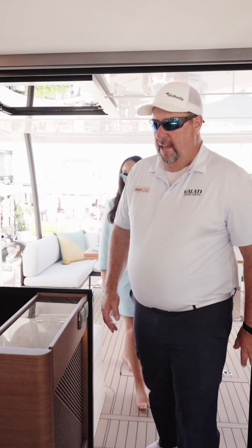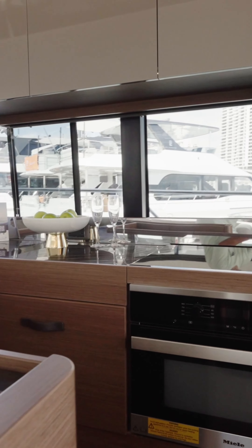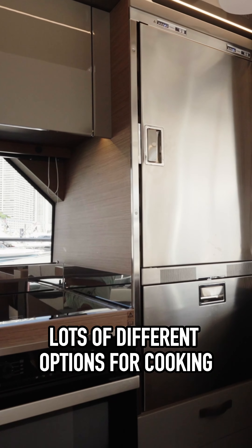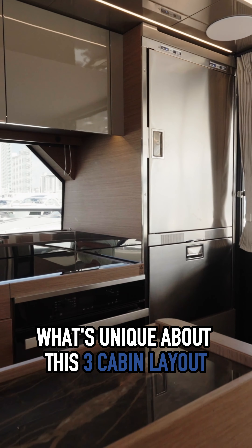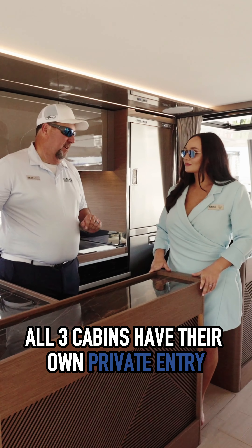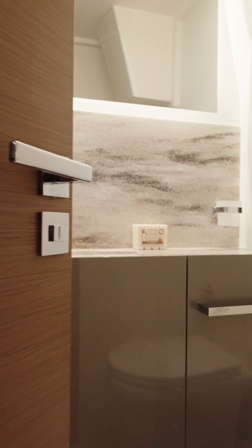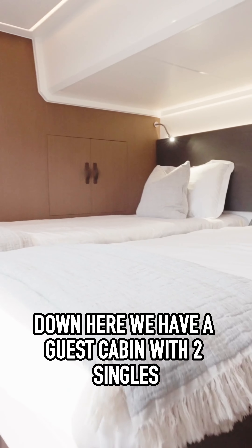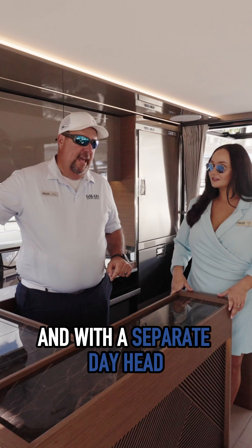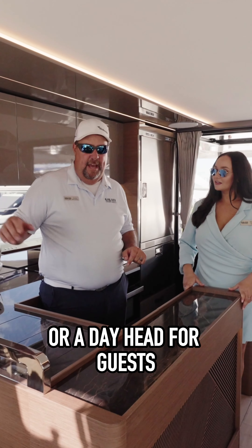Coming into the salon, they have a huge U-shaped galley here, which is fantastic — big upgraded refrigerator, freezer, lots of different options for cooking. What's unique about this three-cabin layout is all three cabins have their own private entry. VIP to port with its own en suite head. Down here we have a guest cabin with two singles that can connect into a double bed, and with a separate day head it can serve as the head for this cabin or a day head for guests.